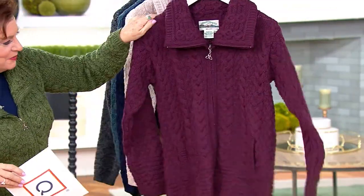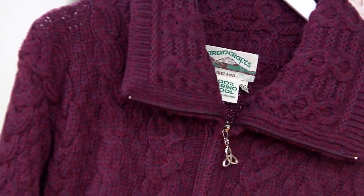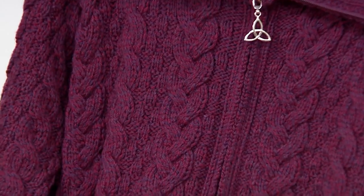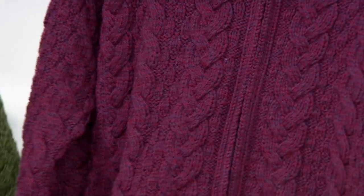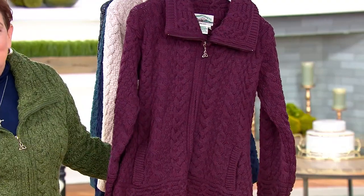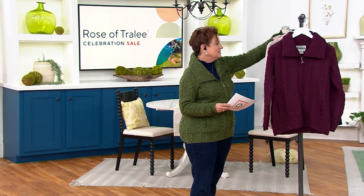Did I wear the charcoal last night? I think I did — and scarily, Brian remembered. I wore this. We sold 900 yesterday — that is half our quantity gone. And this is Mulberry, fewer than 100, so Mulberry's almost gone.